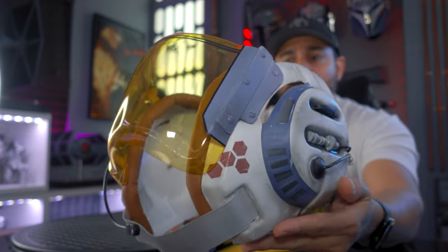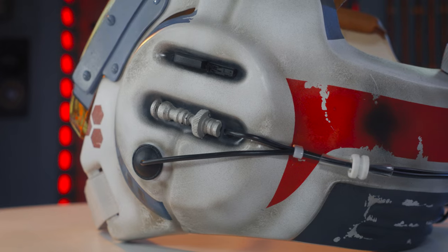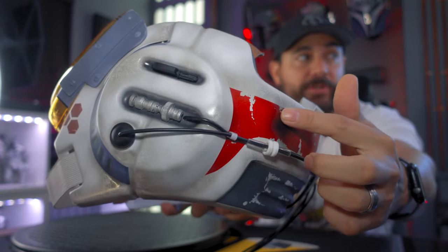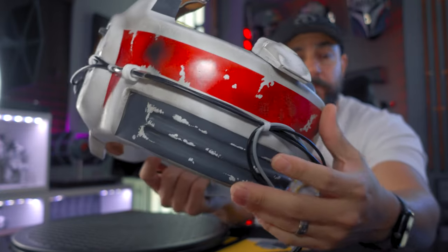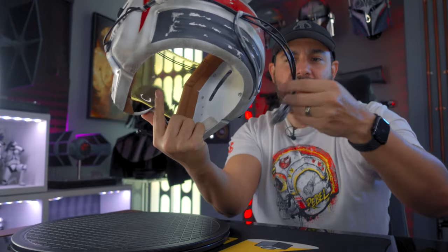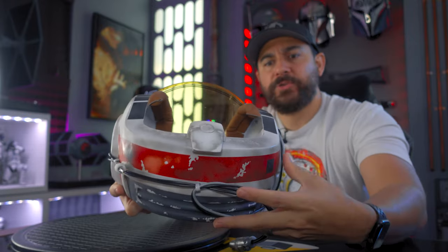You can see all of the weathering that Frankie put into this — it looks really, really neat. You can see the deteriorated areas, all the grime that's built up, and I really like how the paint is starting to chip away. There's more of that on the back, and you can see where these cables are. I don't understand this piece — it doesn't have some kind of hook or anything like that — but I guess that's how it was in the actual prop.